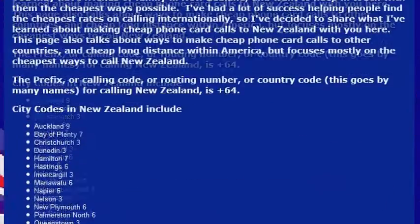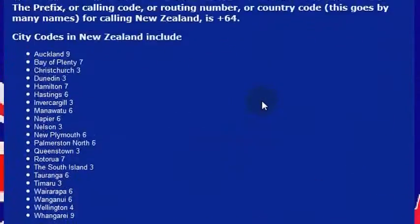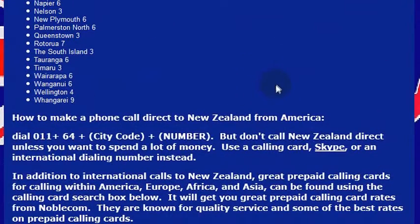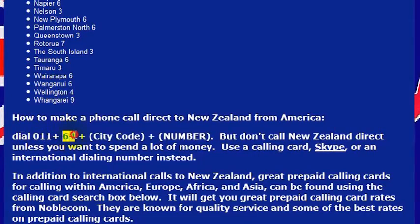You may want to call New Zealand to get things taken care of if you are going there. What you need to know to make that international phone call is the country code for New Zealand, which is 64. If you were calling directly from a landline, you would dial the international dialing code from the United States, which is 011, then the country code 64, and then the phone number. The country code for New Zealand is 64.